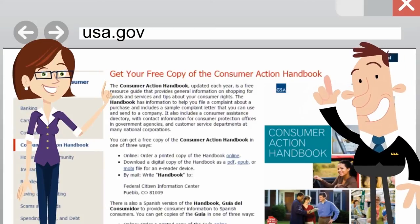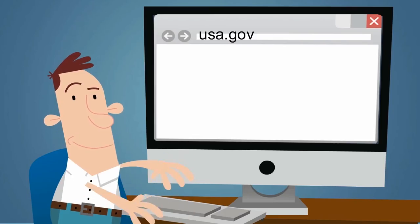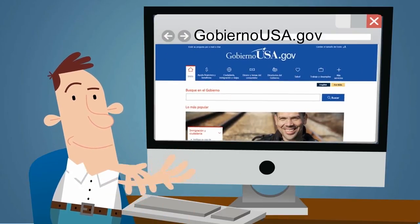Okay, but I have one more question. About the handbook or about how to file a complaint? No, not that. I want to know if we're done because I'm running a little late for the game. Yes, Professor. But remember, for more information and to request our free Consumer Action Handbook, visit USA.gov or in Spanish at gobiernousa.gov.